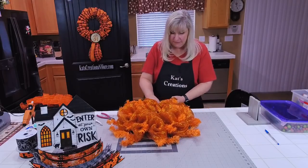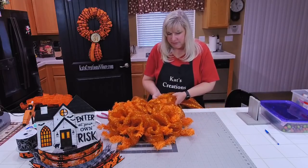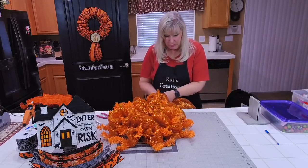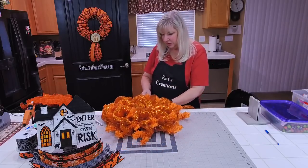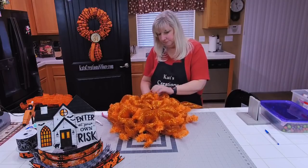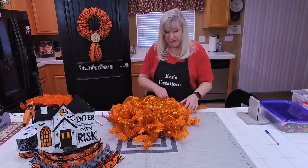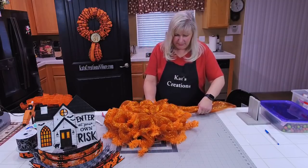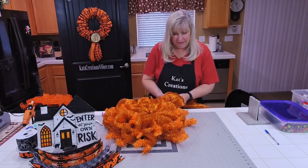If you find something you love at Hobby Lobby, please don't wait for it to go on sale at 40% off. By the time you come back, it will be gone. Whatever Hobby Lobby has out this year is probably going to be it — I don't think they'll be getting a restock in.